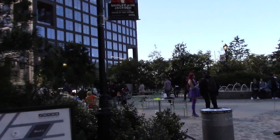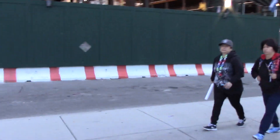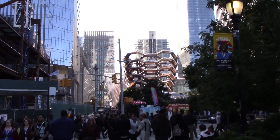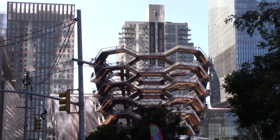What is this thing called, Kelly? The Vessel. The Vessel — we are heading to The Vessel. What is it called? There it is, folks. This is our first view of The Vessel.